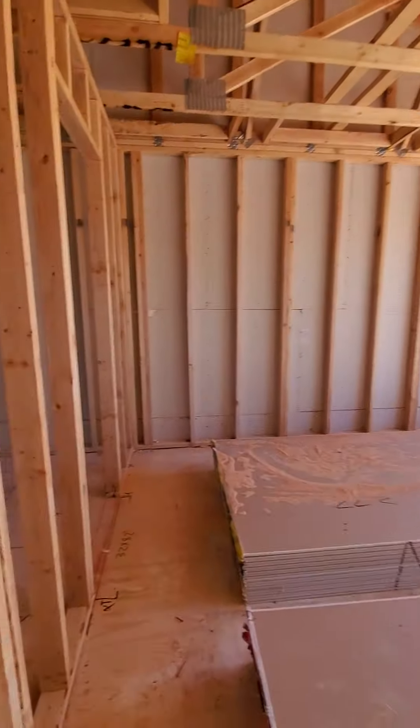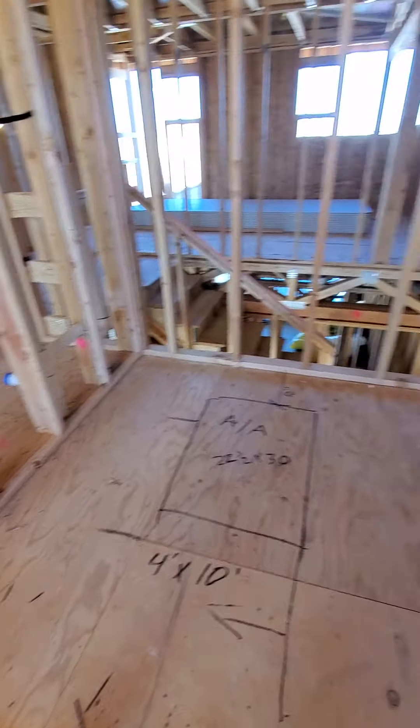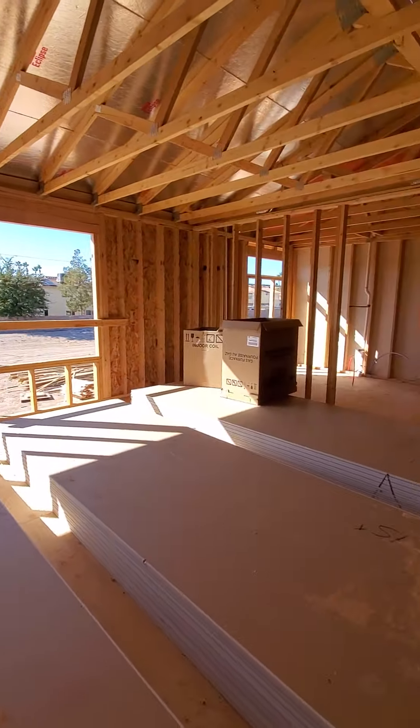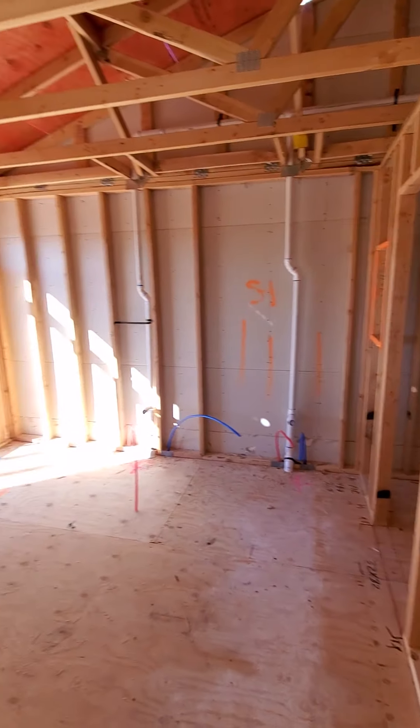And then here's the master bedroom — oh my god. A big walk-in closet, huge, huge master. And this is the bathroom.